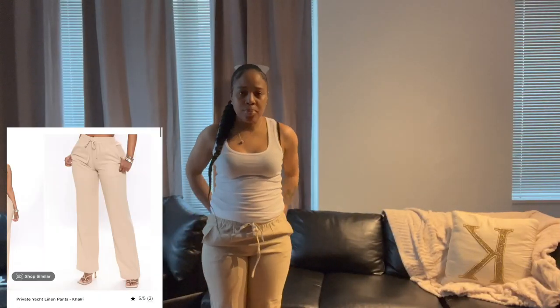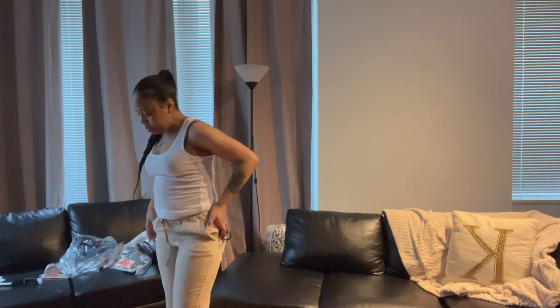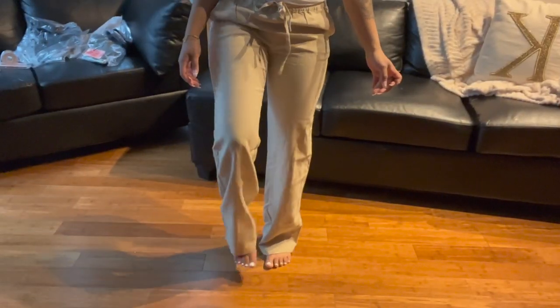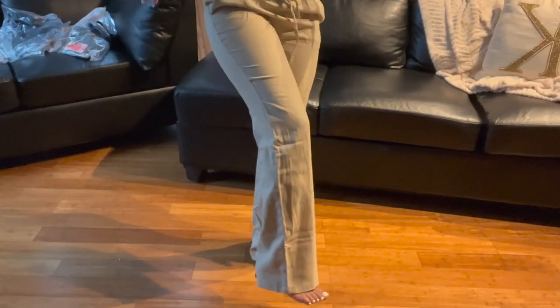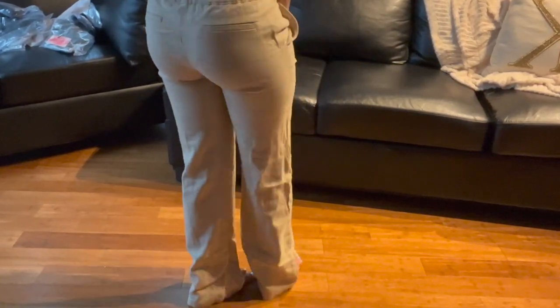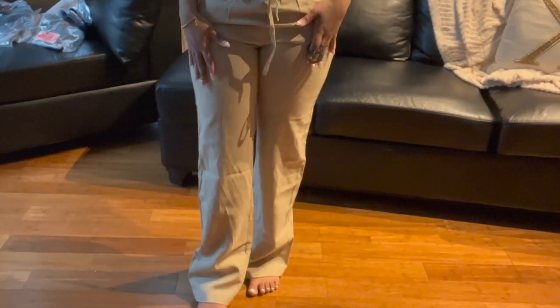These are the Private Yacht linen pants and they're in a size small. I'm about 138 pounds, I think, and I'm 5'2. Let me show you guys the length — they are long. I would take them to the cleaners personally. If you're anywhere between my height range, 5'2 maybe 5'3, they are long. So if you like them like that, that's fine, but you may need to get them hemmed. Other than that, they fit very nice and are very comfortable.